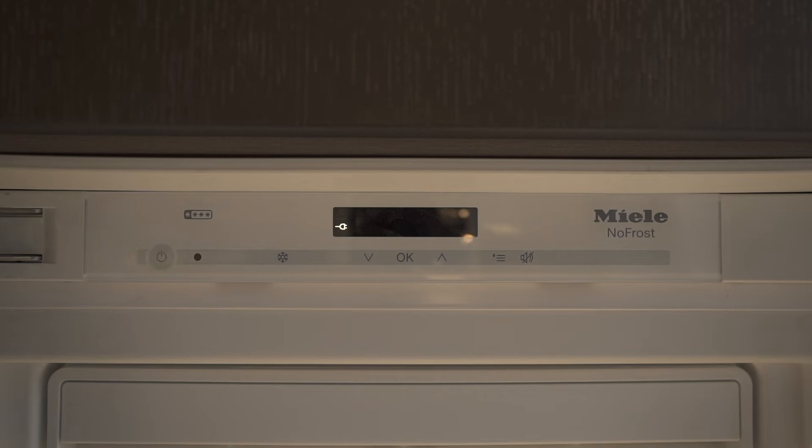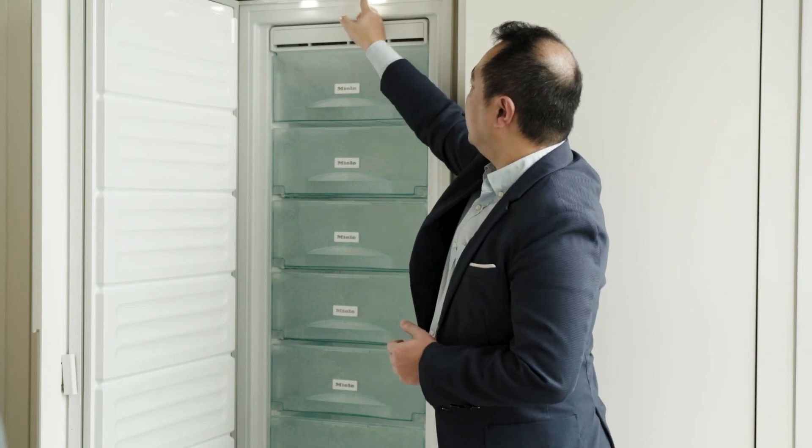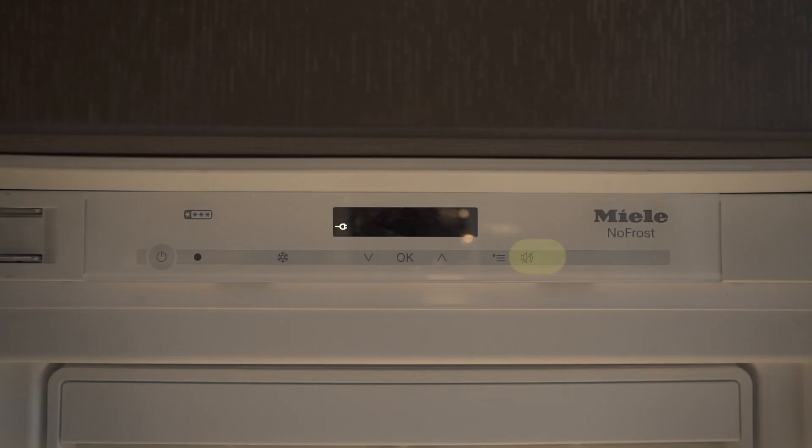There is also the super freeze that helps to rapidly bring down the temperature in the event that you have groceries going in, or in the event that you would like to bring down the temperature further. You can also pre-select and adjust the temperature, but our recommendation is minus 18 degrees. And likewise, there is also a mute button as well.